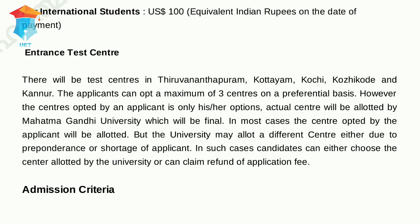The entrance exam will be conducted at the following centers in Kerala: Thiruvananthapuram, Kottayam, Kochi, Kozhikode, and Kannur. You can opt for a maximum of three centers for appearing in the exam.